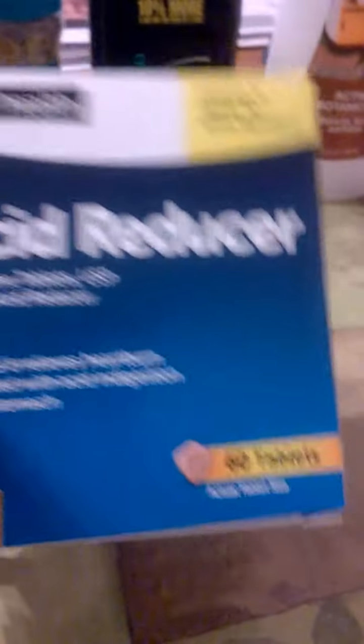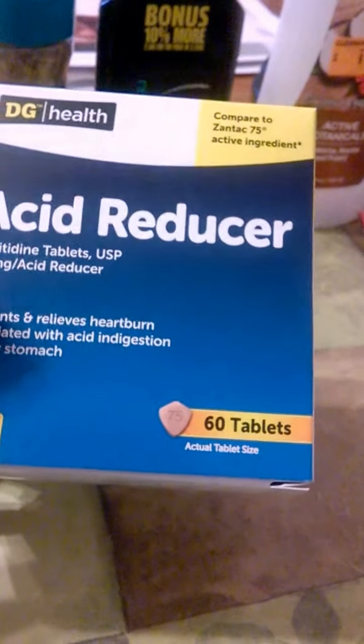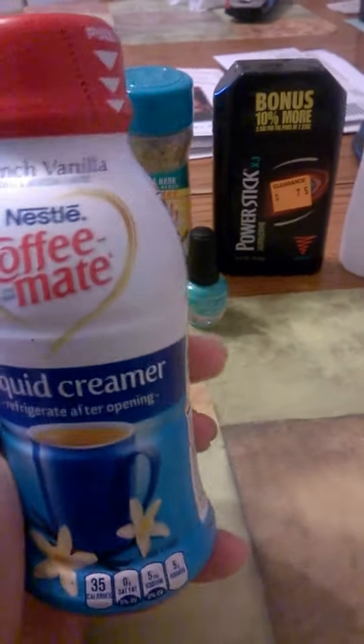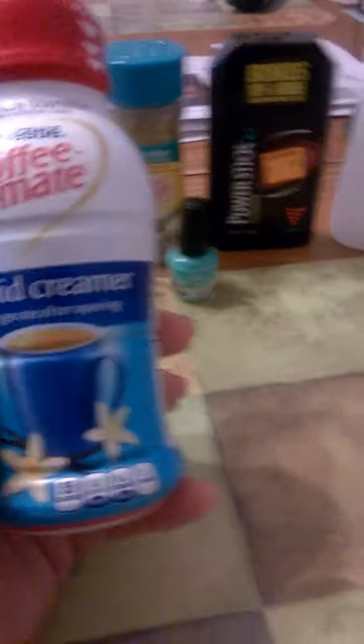And then I got this acid reducer — I needed some more. There are 60 tablets in there. And then I got a little thing of liquid coffee creamer.